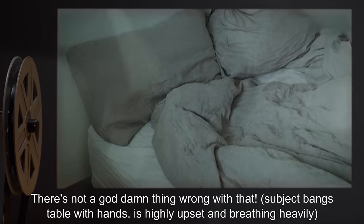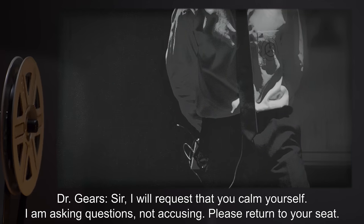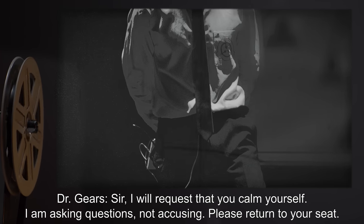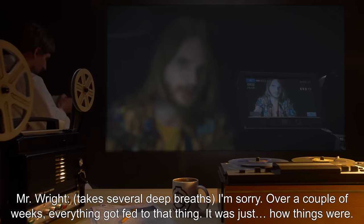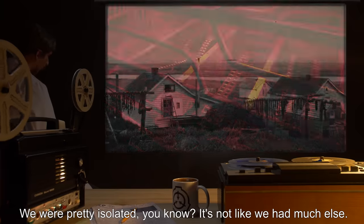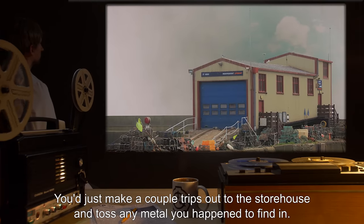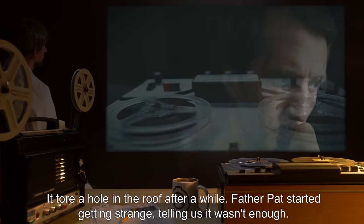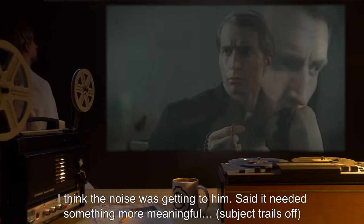Subject bangs table with hands, is highly upset, and breathing heavily. Dr. Gears: Sir, I will request that you calm yourself. I am asking questions, not accusing. Please return to your seat. Mr. Wright takes several deep breaths. I'm sorry. Over a couple of weeks, everything got fed to that thing. It was just how things were. We were pretty isolated — it's not like we had much else. You'd just make a couple trips out to the storehouse and toss any metal you happened to find in. Always seemed to be people there, just watching it. It tore a hole in the roof after a while. Father Pat started getting strange, telling us it wasn't enough, that it needed something more meaningful.